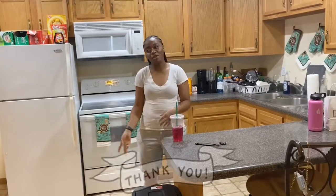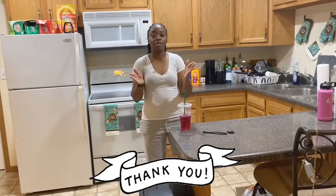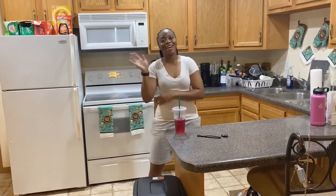Thank you guys so much for tuning in for this Bullock apartment tour! Congratulations to those who have graduated from ROTC, OCS, or Green Eagle, and good luck finding an apartment. Definitely find something that accommodates you, is affordable, has all the amenities you need — and just keep it simple, but make it home. Thank you guys, bye!